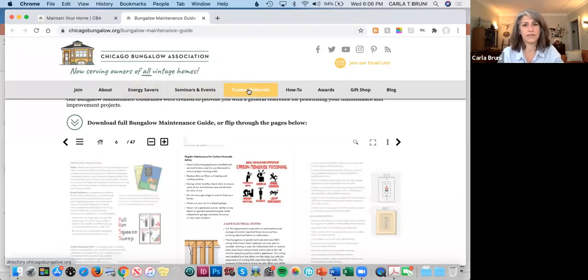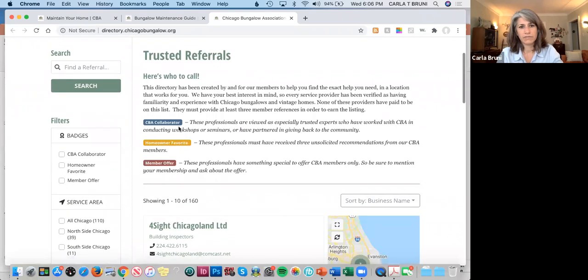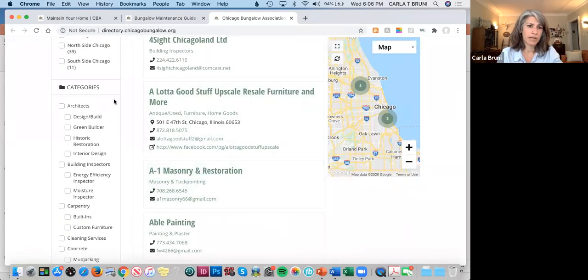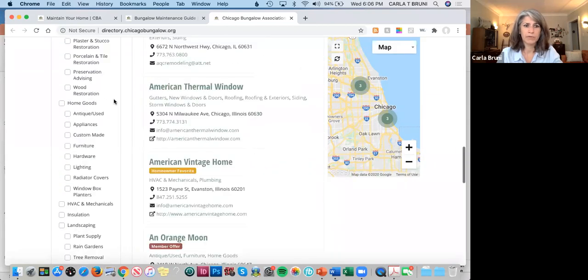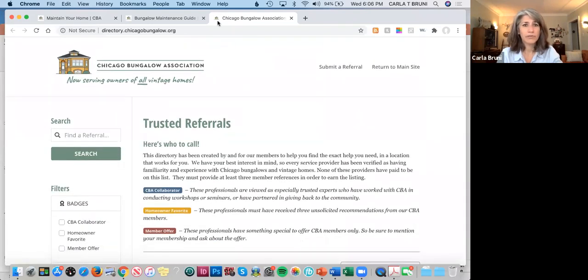You're probably going to think, 'Yes, I do need to repoint the south side of my house or something.' We have a really great referrals page. These are people we've actually worked with before — homeowners have recommended certain contractors over and over. Some have coupons for you. So there are many categories of different people our members have worked with, and you need at least three recommendations to make it onto this list.